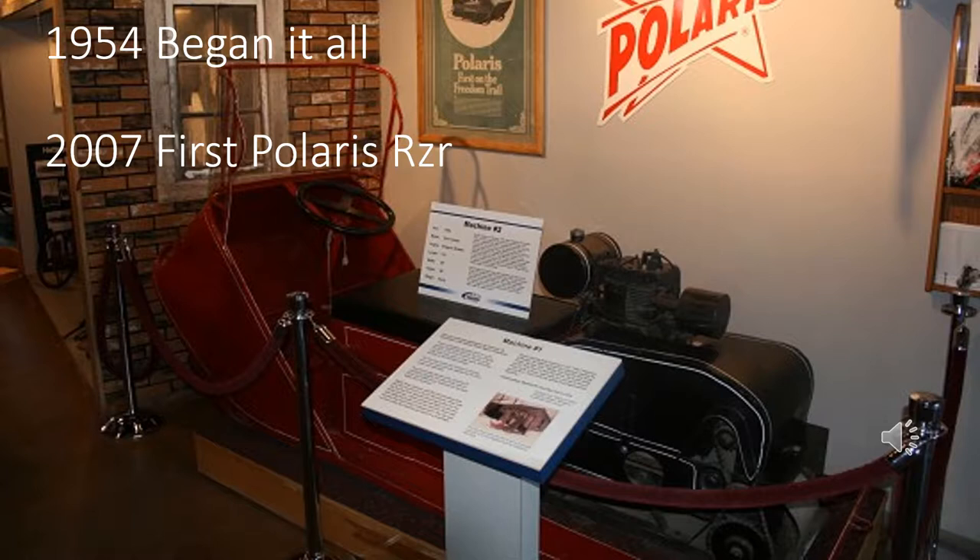In 1954, Polaris was renamed to Polaris Industries Inc. A few years later they created their first snowmobile, sled number 2. By 1995, they hit their $1 billion in sales mark. In 1997, they created their first victory motorcycle and also debuted the Polaris Ranger, which is a utility side-by-side.